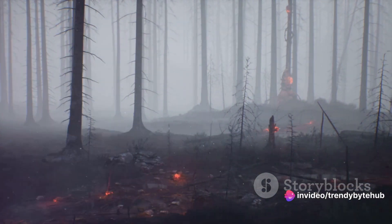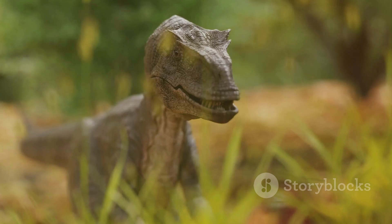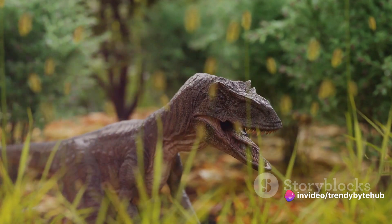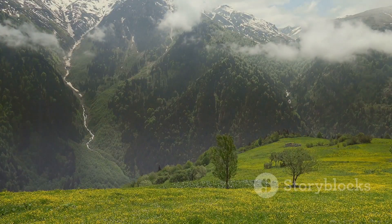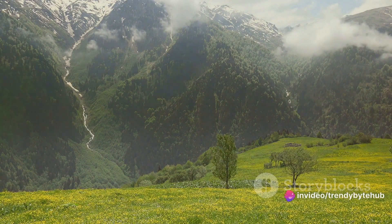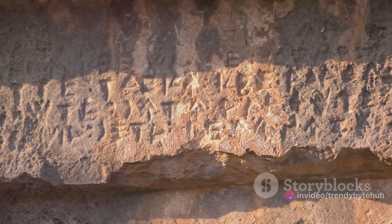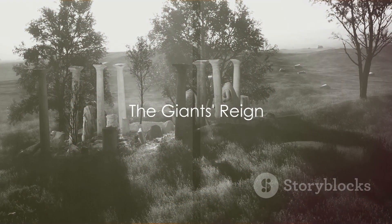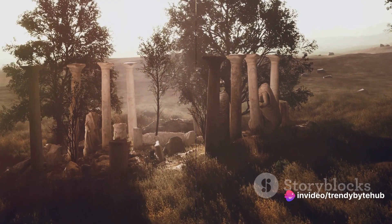But perhaps the most poignant aspect of their legacy is their role as a reminder of the fragility of life. These giants, once rulers of their domain, are now extinct, their reign ended by changes in the Earth's atmosphere. They serve as a stark reminder of the ever-changing nature of life on Earth, and the potential consequences of environmental changes. In the grand tapestry of Earth's history, the chapter of the giant insects is a fascinating one. They've shaped our understanding of the past, influenced our culture, and continue to inspire awe and wonder. They may be gone, but they are far from forgotten. The legacy of the giants continues to live on, a testament to their immense influence during their reign on Earth, and their enduring impact long after their extinction.